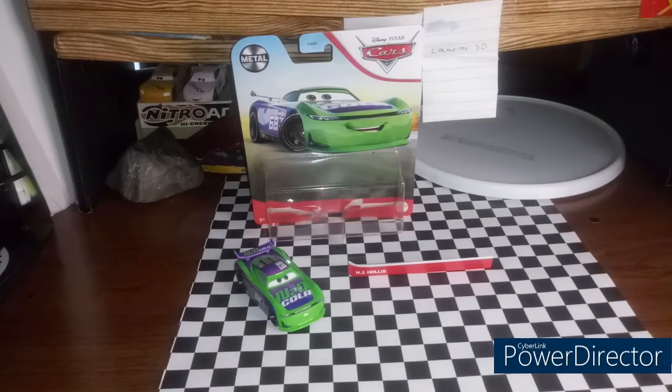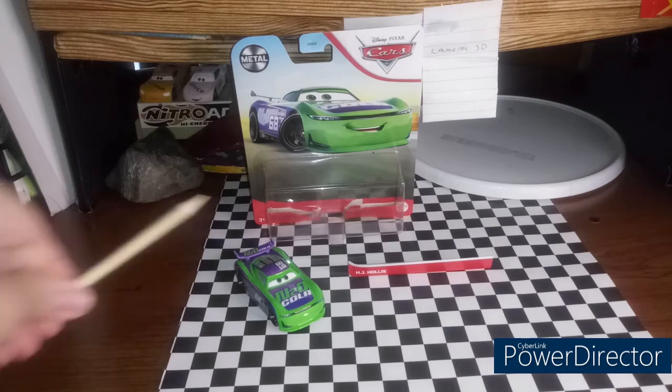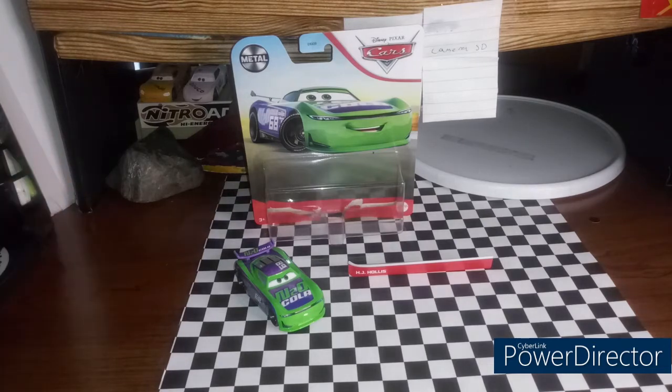Hello everyone and welcome back to the channel. I hope you guys liked yesterday's video, which was my first Hot Wheels slash Matchbox review. But today we have H.J. Hollis — the Thailand version of H.J. Hollis, the 2021 version of H.J. Hollis — here to review.